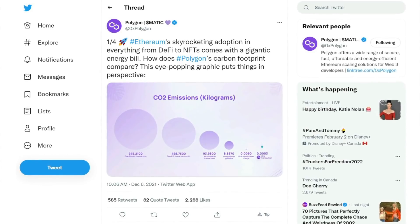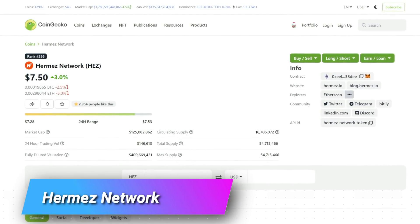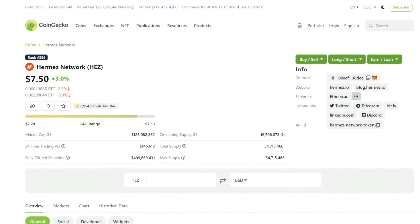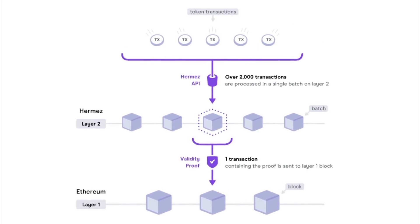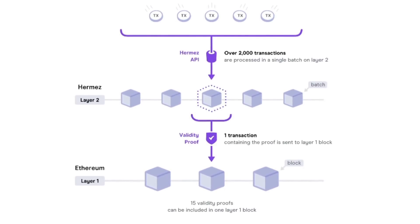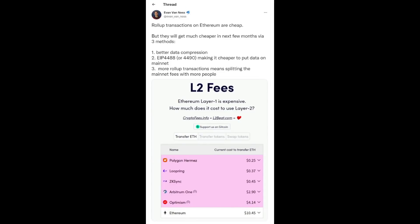Let's look at the investment opportunities in this market with five projects in particular. First is the Hermes network, which is an open source ZK rollup that is already EVM compatible. They've been working with both Polygon and ETH transactions for safe and fast ERC-20 token transfers, meaning Hermes's transactions can be executed with very low carbon dioxide emissions. What makes Hermes unique is its proof of donation protocol that gives 40% of the winning bid back as a donation to reinvest. Its native token, HEZ, currently has a market cap of about $125 million, with growth of over 110% in the last 12 months. The cost of each transaction is about 25 cents in Ethereum.